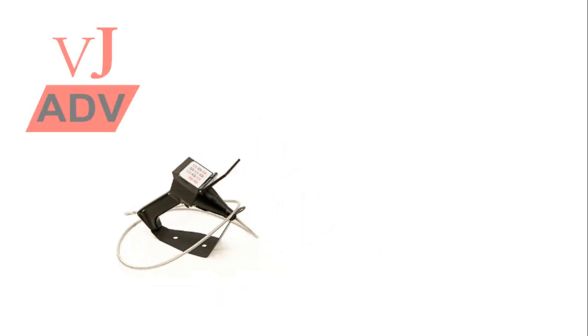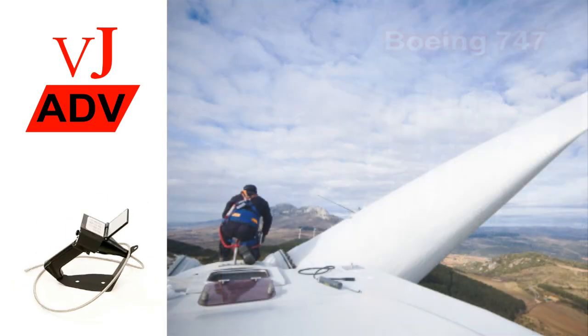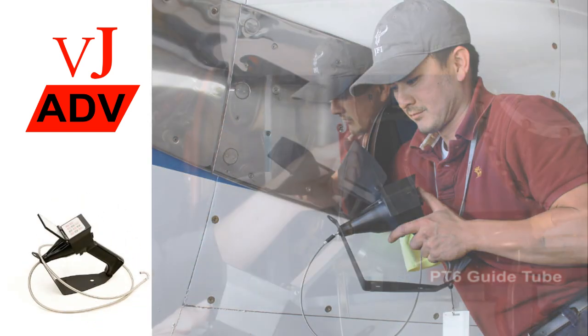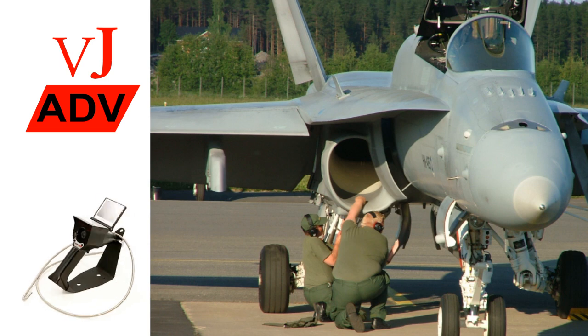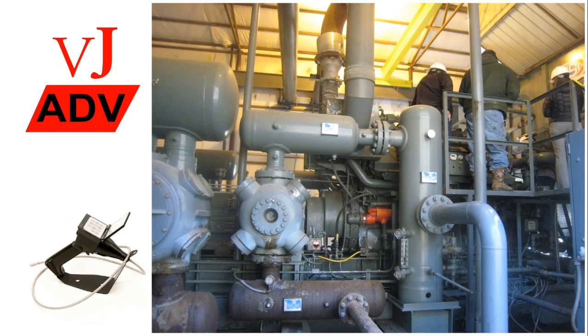Introducing the all-new VJ Advance 3.9mm video bore scope from RF System Lab. The VJ Advance sets a new standard for video bore scopes with features typically found only on scopes costing two to three times as much. The 3.9mm VJ Advance is the most portable and compact full-featured video bore scope on the market today.